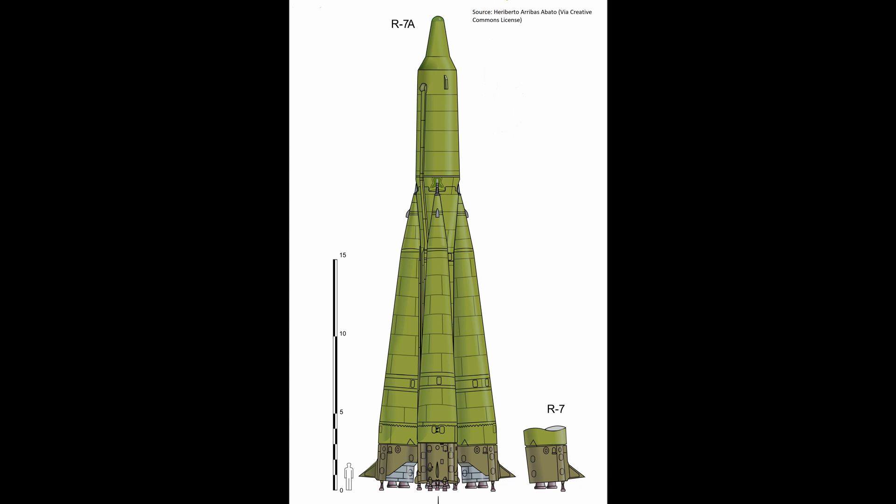Only six launch positions were ever available for the R-7A. It was deployed beginning in 1959 and retired in 1968, due to more survivable missiles entering the inventory that could be launched from underground silos. The major disadvantage of this missile was that it could take up to a day to fuel before launch, and due to the corrosive nature of the fuel it had to be either launched or defueled — making it highly vulnerable to attack, especially from the air.